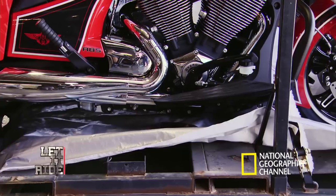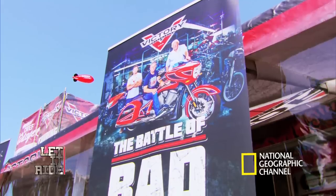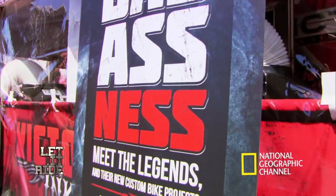You look pretty good. For this year's rally, Victory has created a special challenge — a build-off between me, my dad, and my grandpa.